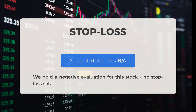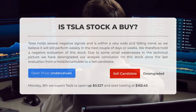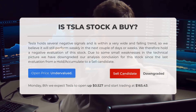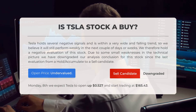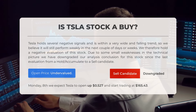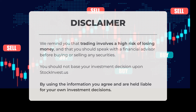We are giving a negative evaluation to this stock and want to highlight that no stop loss has been set. Is Tesla stock a good buy? Currently, Tesla shows negative signals and is in a downward trend, indicating weak performance in the near future. Our analysis suggests a negative outlook for this stock, with a shift from hold/accumulate to sell due to technical weaknesses. Despite this, recent trading data indicates that the current price is undervalued. For trading on Monday, April 8th, Tesla is projected to open 0.27% higher and start trading at $165.43. Trading carries a high risk of financial loss; consult with a financial advisor before making any investment decisions. Stockinvest.us should not be the sole basis for your investment choices, and by utilizing this information you acknowledge and accept responsibility for your own investment actions.